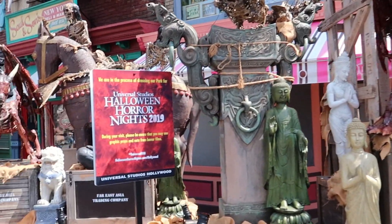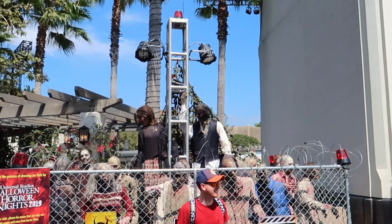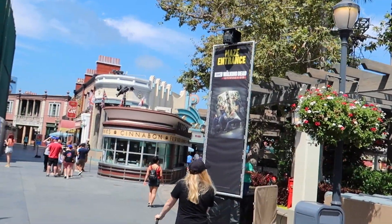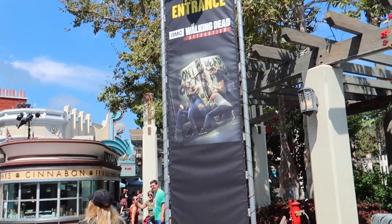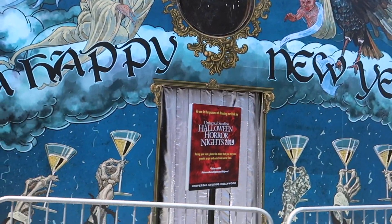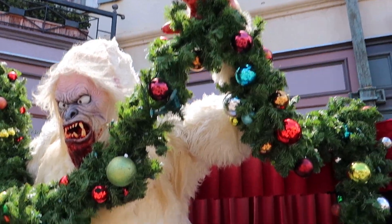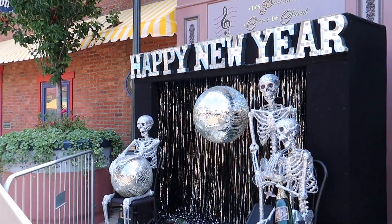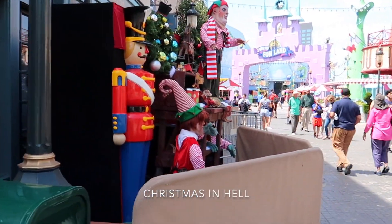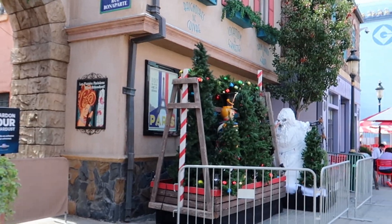It says we are in the process of dressing our park for Universal Halloween Horror Nights 2019. Zombies! And here's the main entrance for Holidays in Hell, the original maze. And then the maze entrance for the Walking Dead attraction, which is always open year-round. Once you get through the line for Holidays in Hell, here's the actual entrance for it. Almost looks like a stage. This will be a scare zone with lots of skeletons everywhere.